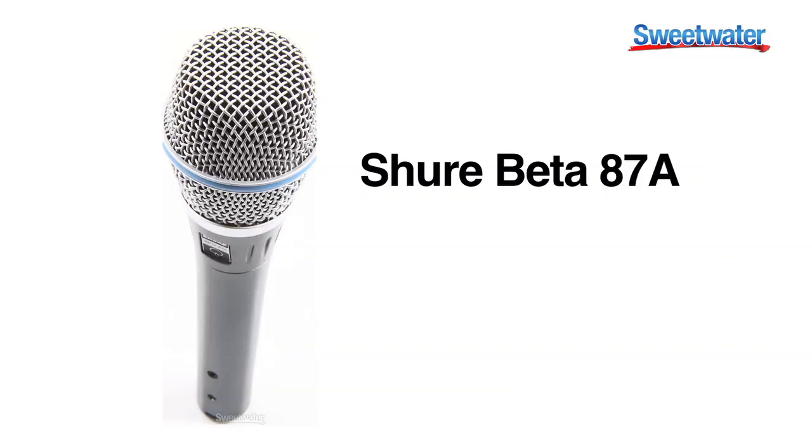This microphone also comes in a cardioid version, and that cardioid version lends itself to those that are using in-ears for ambience. You'll see this microphone more recently used in a lot of big touring applications and live broadcast television shows such as award shows and the Grammys, and the reason that is, is because of the sound of this microphone.